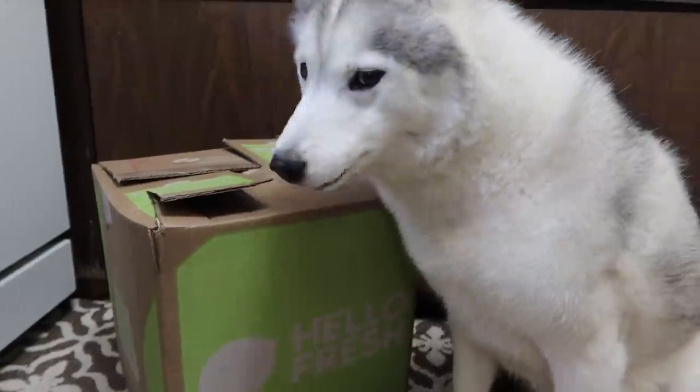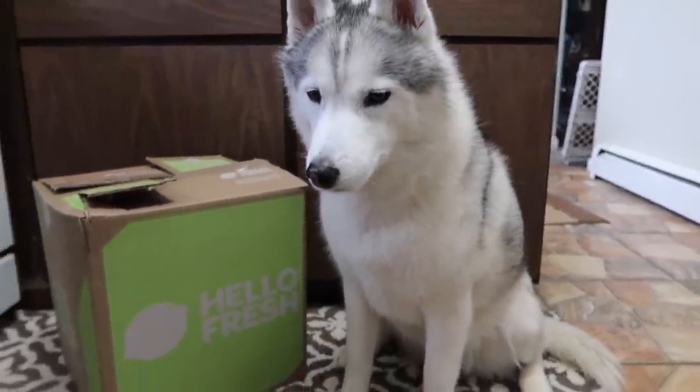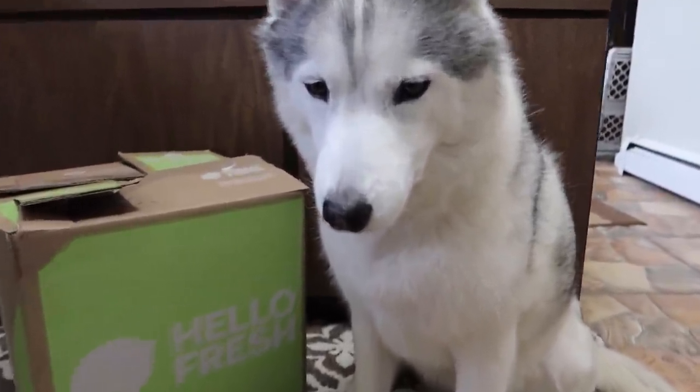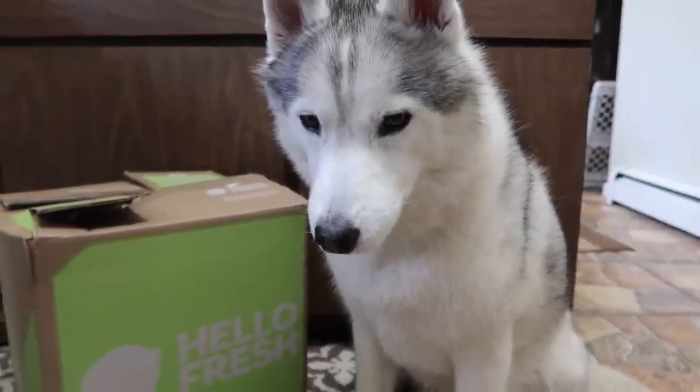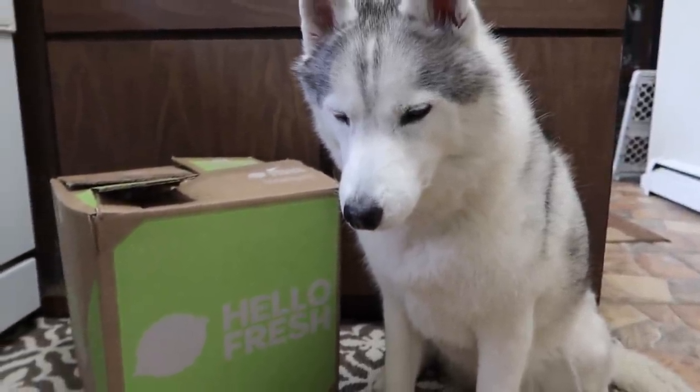What do you think, Memphis? She's like, are we cooking yet? We're gonna cook in a little bit. If you guys want to see us make this meal, stick around and when we make dinner, we're gonna make our HelloFresh dinner. She's like, I think I'm gonna chew on this cardboard box. Yeah, you did that the other day and you thought it was pretty fun.